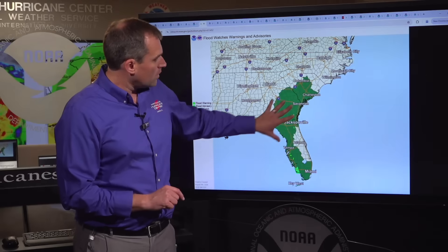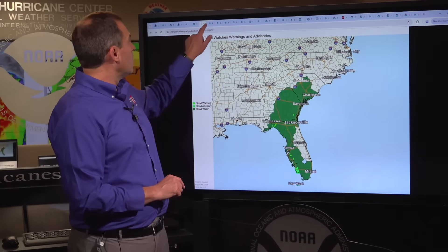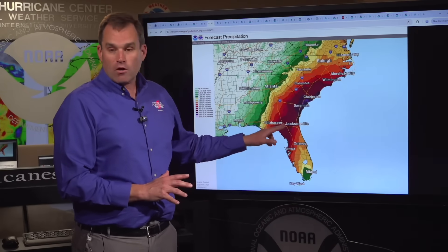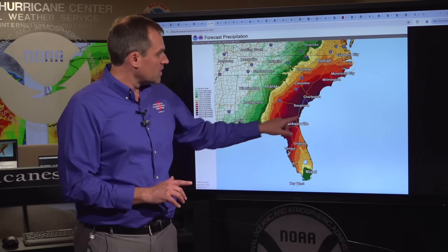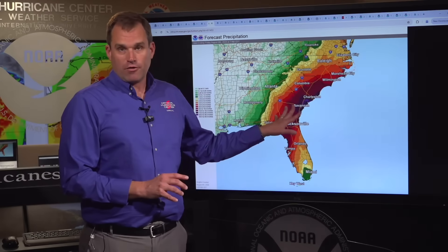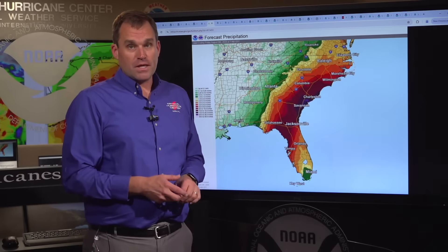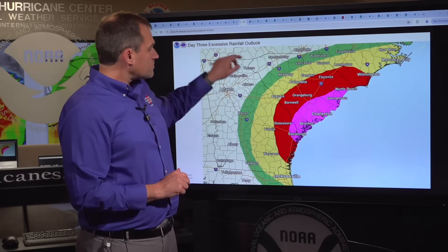Now let's move on to the rainfall threat, which is going to play out across North Florida, much of southeastern Georgia, and southern South Carolina. Flood watches and flash flood watches are in effect now. Across North Florida, we're expecting widespread rainfall totals of 6 to 12 inches, with isolated amounts as high as 18 inches. Once we get into the Savannah, Hilton Head, Beaufort, and Charleston area, we're expecting widespread totals of 10 to 20 inches with isolated amounts as high as 30 inches — that would be record-breaking rainfall for both Georgia and South Carolina.